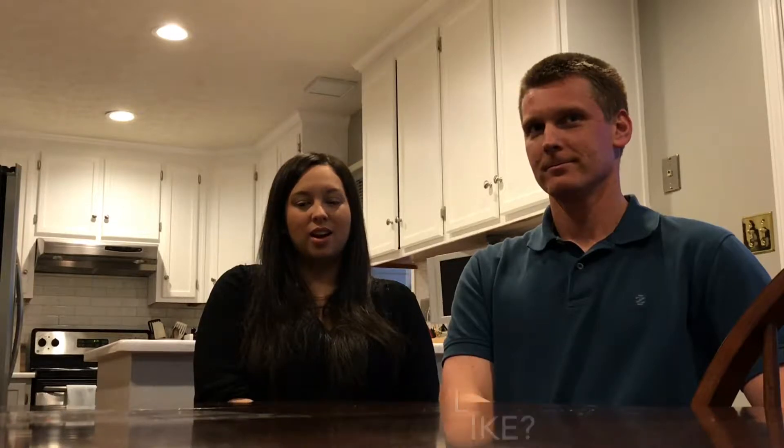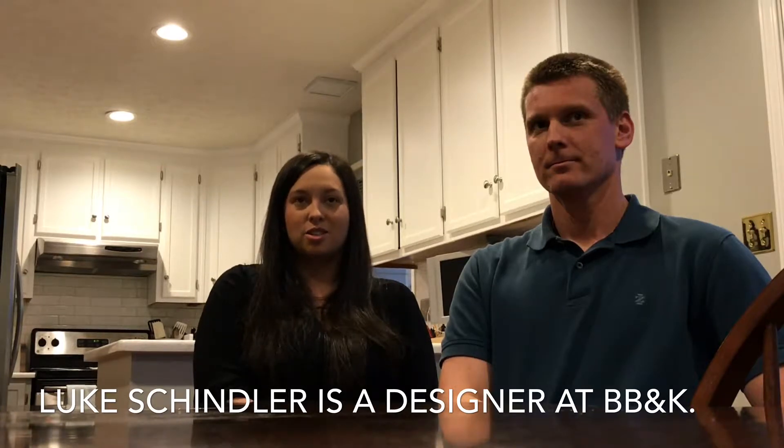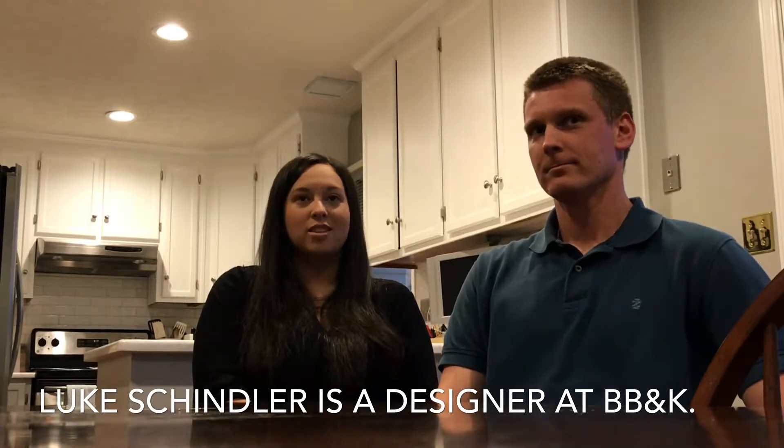The process is pretty easy. Luke came over to talk design with us — sort of what we wanted to do, what we had in mind, what our plan was — and then got that all down.